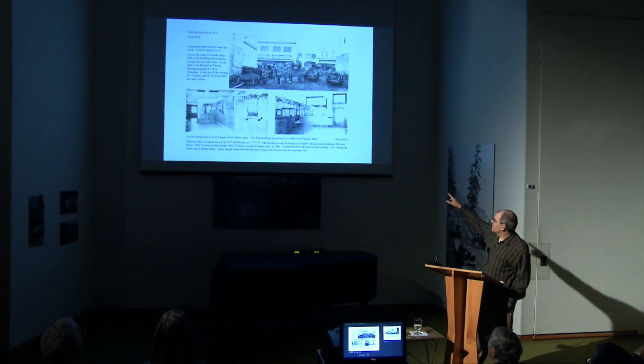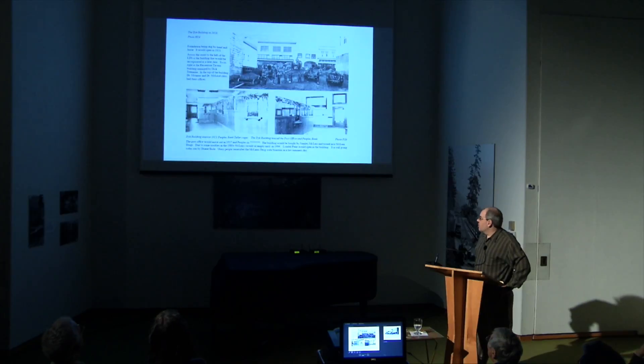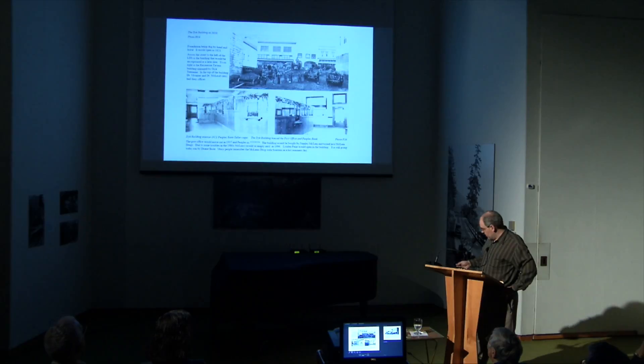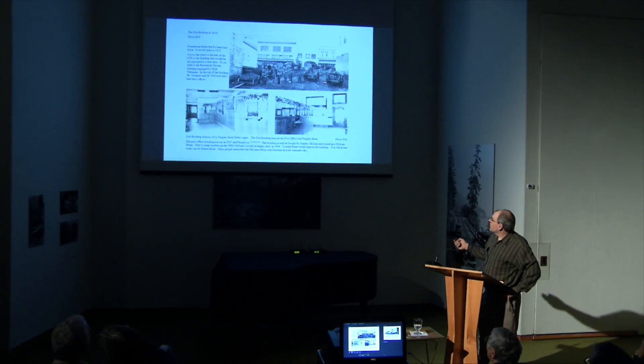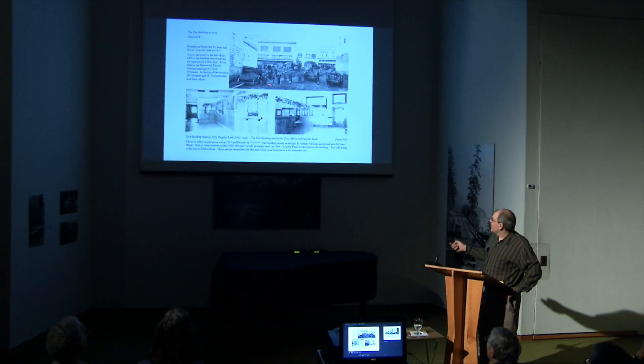Here we see the Dike Building being built. The Dike Building is still standing — it's currently Linden Paint and Trim. Beautiful old building with some great tile work on the front, and they've done a pretty good job of maintaining the old interior. It's a two-story building with apartments on the top that can still be rented. What I really like about this picture is it's an early construction picture showing how they used horse-drawn slip scoops to scoop out the dirt to dig the basement.